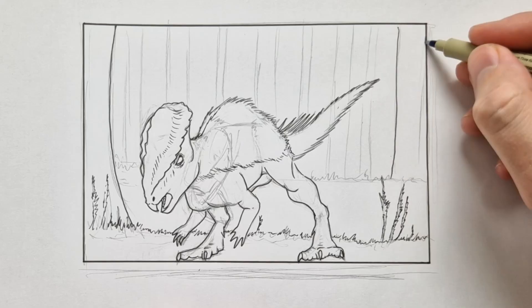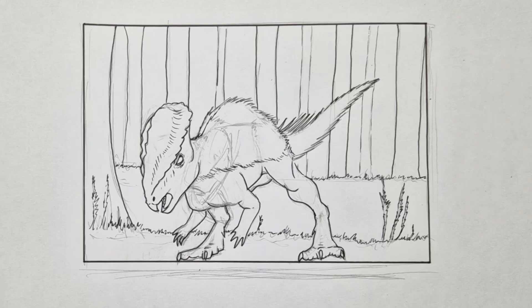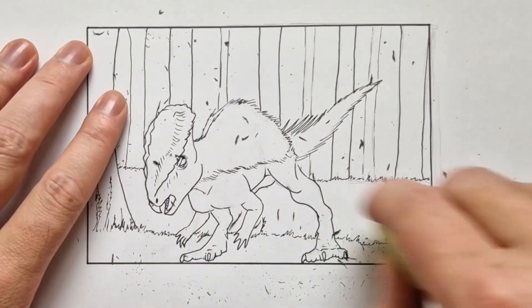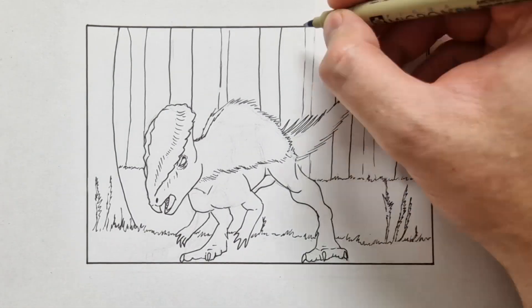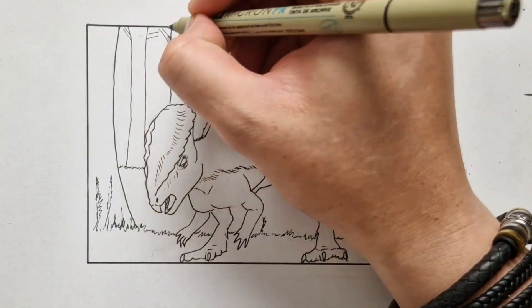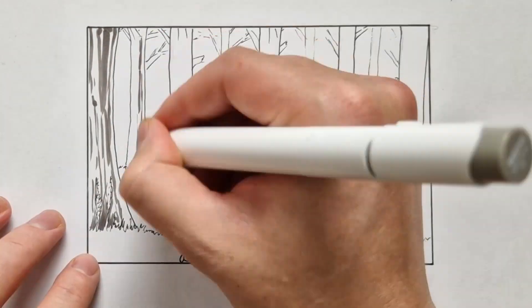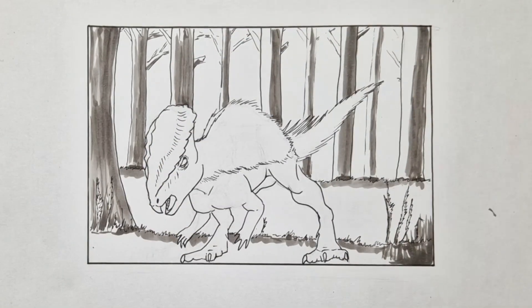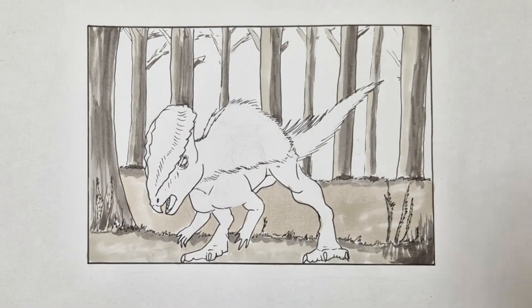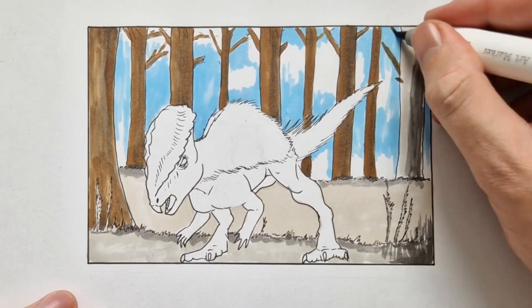What I did is I used very vibrant color immediately, without doing a proper gray underdrawing — where you put shadows where shadows are supposed to be, and then put a color over it that's not too vibrant, a color that's a little less opaque. Instead of that, I just used a very opaque and very dark and vibrant color. So the sky looks way too blue, the trees look way too brown, and the dinosaur just looks so cartoony. It's not even funny.